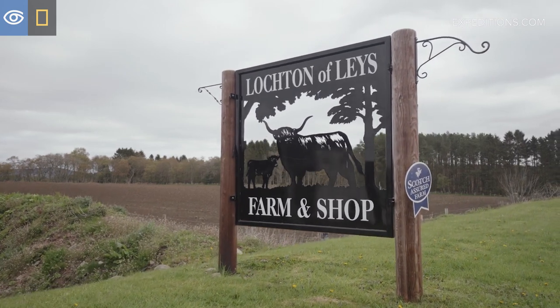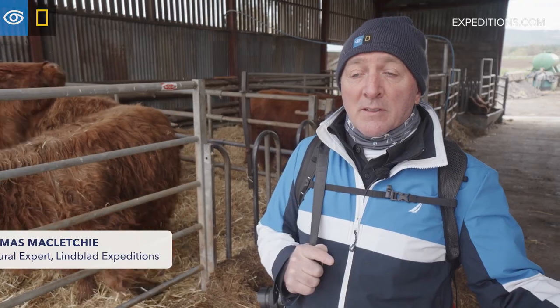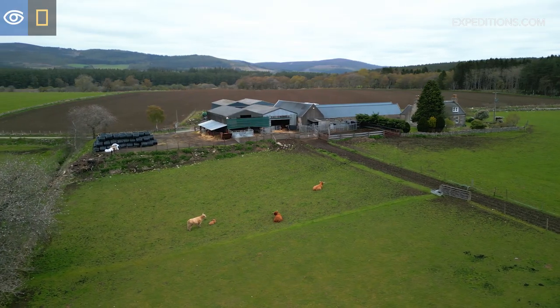Farming is vitally important for Scotland. We have a lot of crop farming in Scotland but we also have a lot of cattle and a lot of sheep farming in Scotland as well, and that has been vital for us over the years.